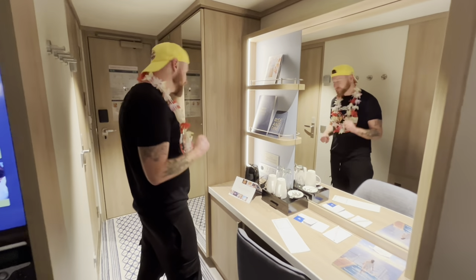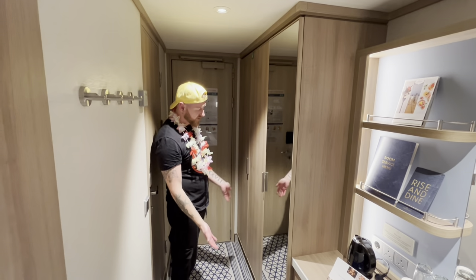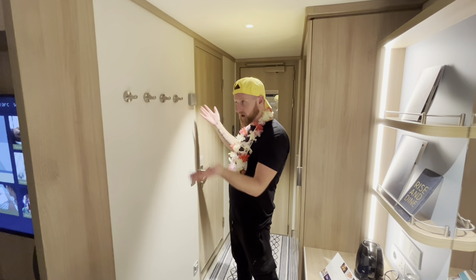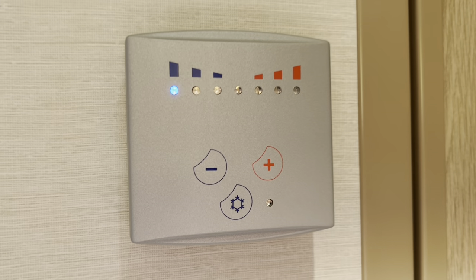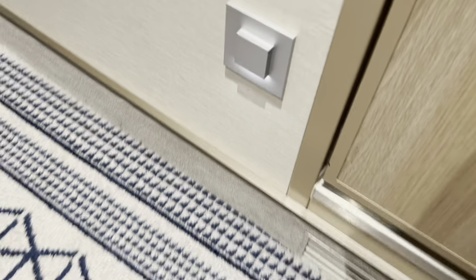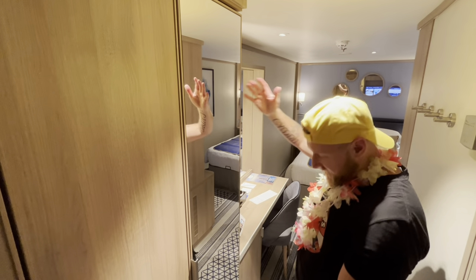Moving on, we have a nice full-length mirror so you can check yourself out before heading out. Behind that there are hooks where you can hang coats and whatever else you need. We also have a room temperature control so you can adjust that as you wish, and below there's a little novelty night light, which also serves as a step before you get into the bathroom.